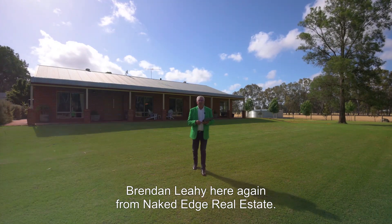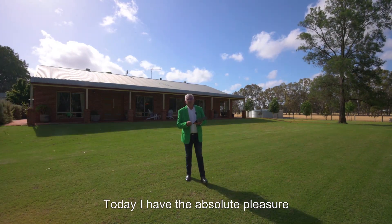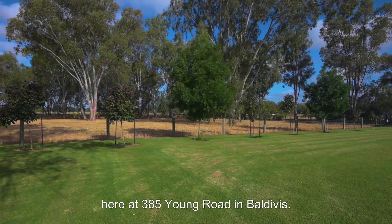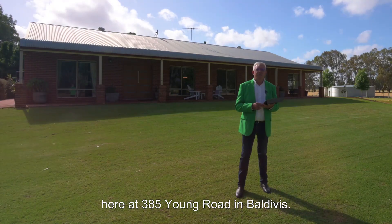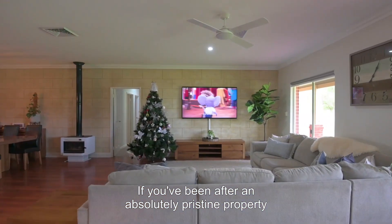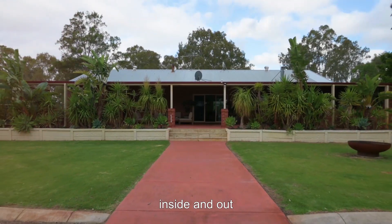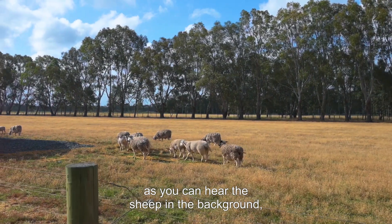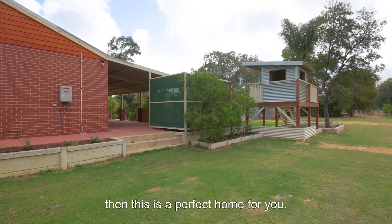Hi guys, Brendan Lay here again from Naked Edge Real Estate. Today I have the absolute pleasure to present Hannah and Matt's beautiful property here at 385 Young Road in Baldivis. If you've been after an absolutely pristine property inside and out that's perfect for a horse setup or other animals — as you can hear the sheep in the background — then this is a perfect home for you.